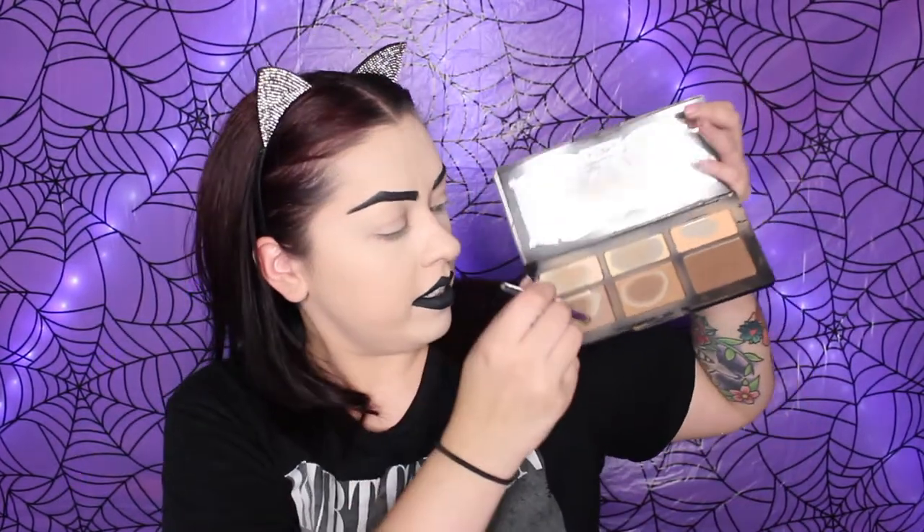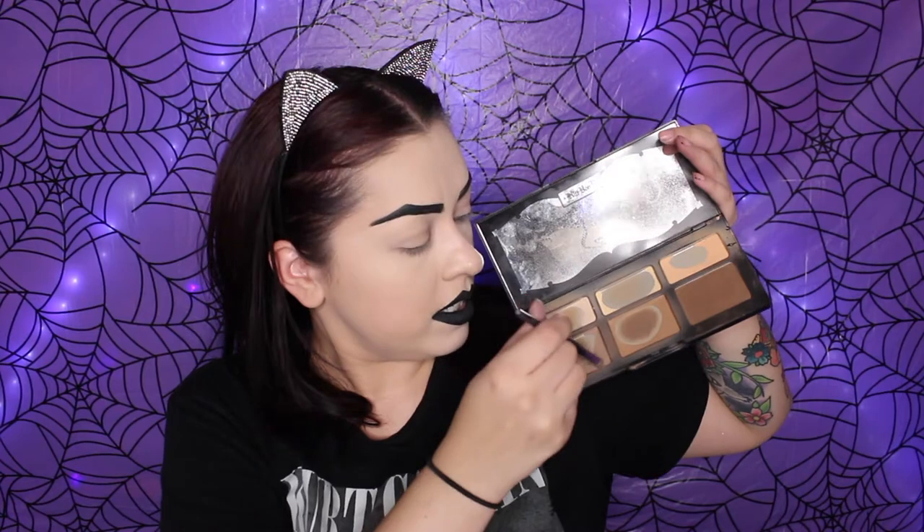I'm going to contour my face using my Kat Von D Shade and Light Palette. I should probably buy a new one but there's still product on the sides I can use — I'm using this until there's nothing left. I'm going in with a cool-tone color on the nose with a little brush. I haven't mastered nose contouring yet — I just want to be like James Charles, his nose is so snatched. That nose contour is okay, decent at best.